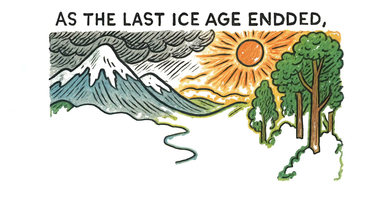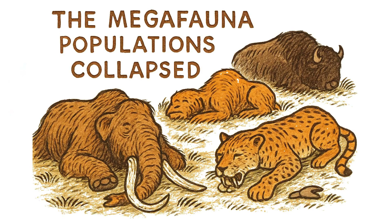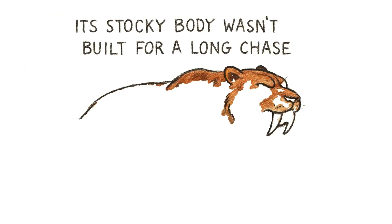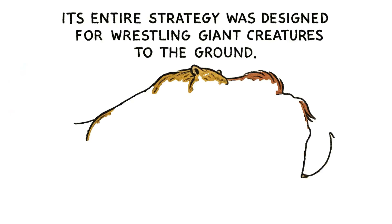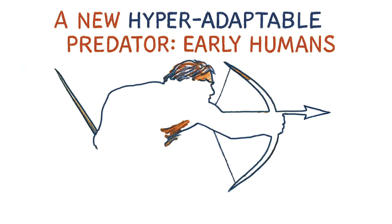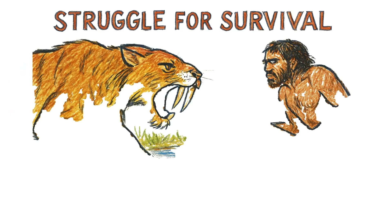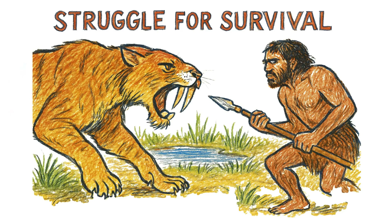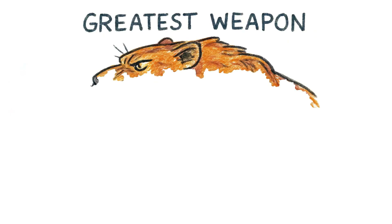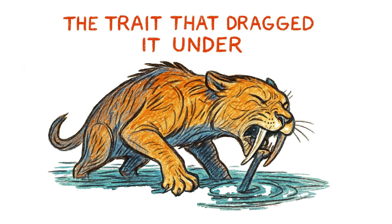As the last ice age ended, climate change reshaped the world. Grasslands shrank and forests expanded. The megafauna populations collapsed — big, slow prey became rare. But the saber-toothed cat couldn't just switch to hunting deer or smaller animals. Its stocky body wasn't built for a long chase, and its entire strategy was designed for wrestling giant creatures to the ground. Then came another pressure: a new hyper-adaptable predator — early humans — competing for the same dwindling resources. When your survival depends on a very specific set of circumstances, your entire species hangs by a thread.